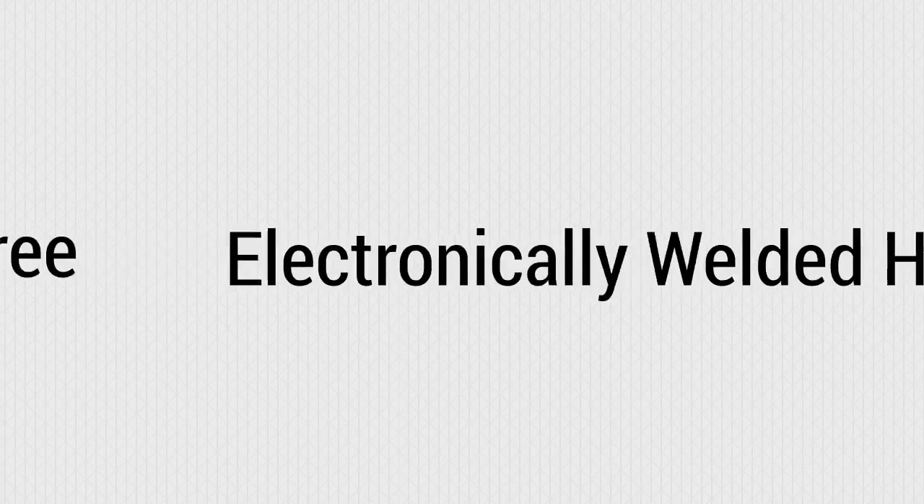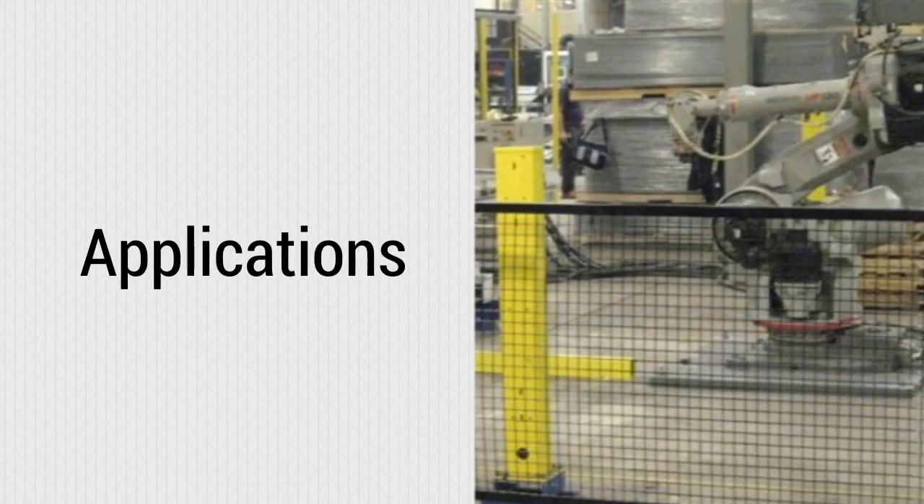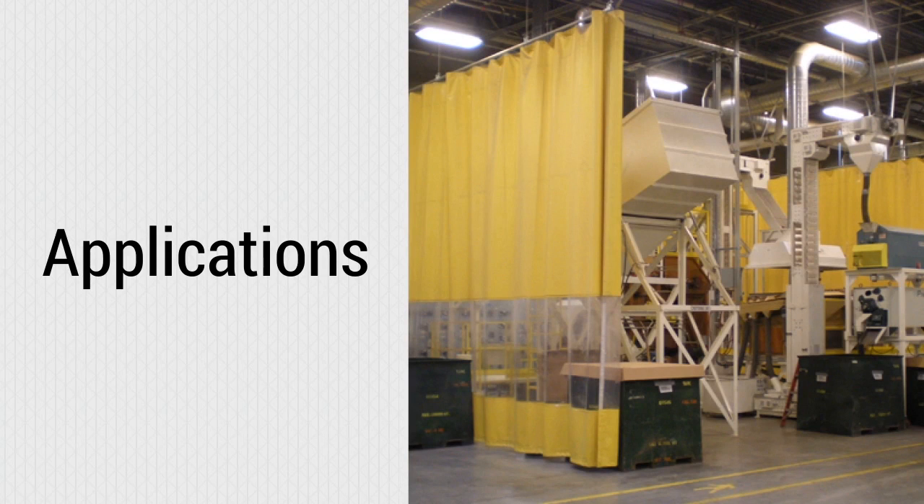They also have electronically welded hems with reinforced webbing to avoid tears. Use them for a variety of applications, including dangerous electrical machinery, data center rooms, clean room environments, and more.